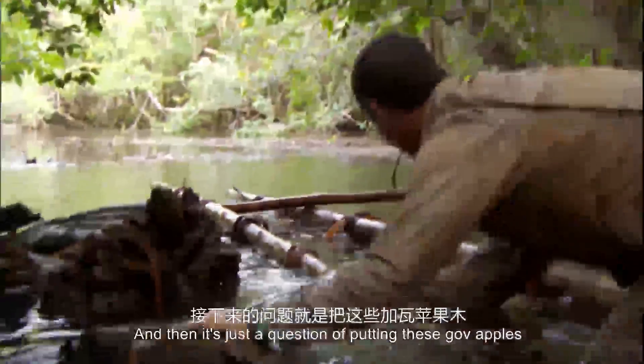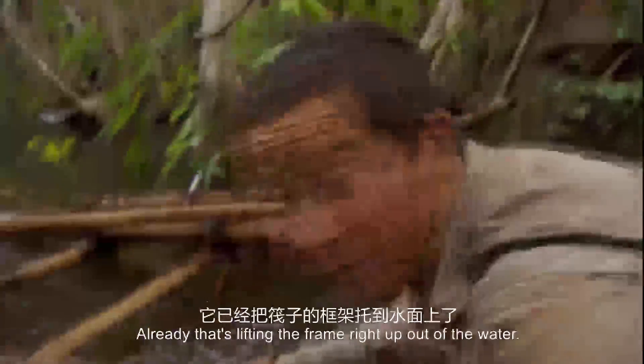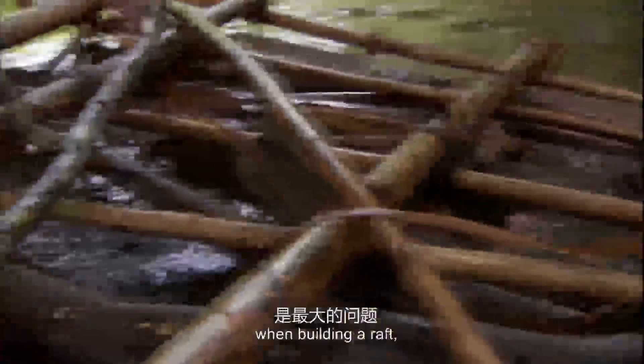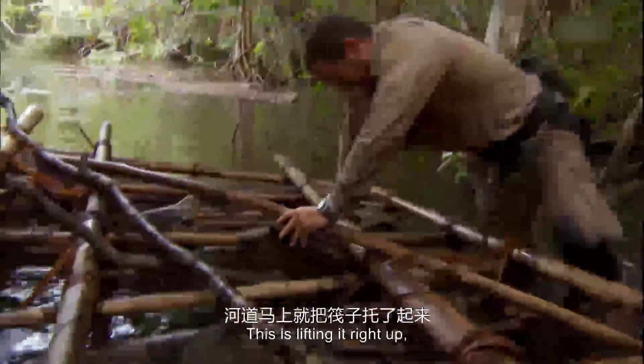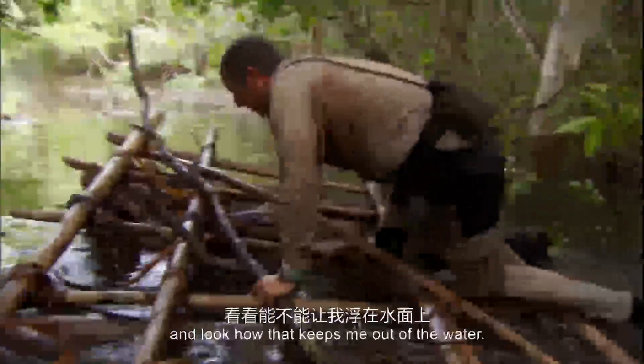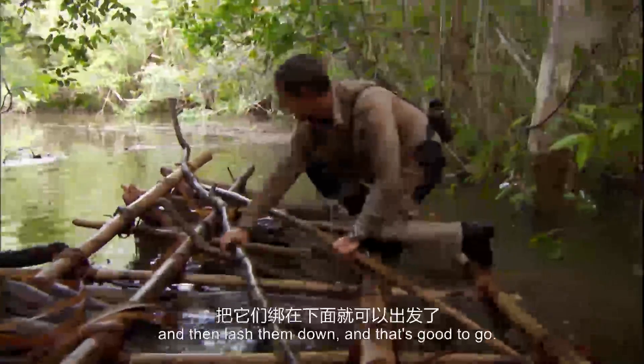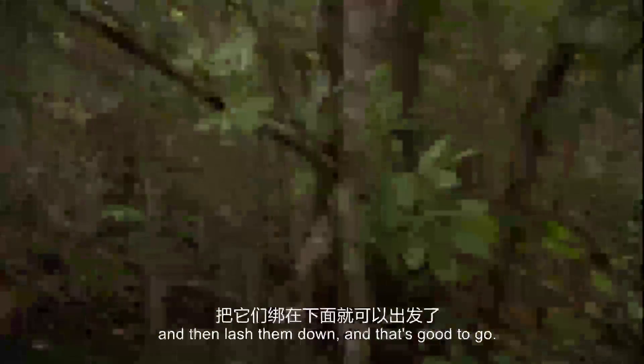It's just a question of putting these gourds under the frame. Look how buoyant that is — it's lifting the frame right up out of the water. Buoyancy is usually the biggest problem when building a raft, but not this time. This is lifting it right up and keeping me out of the water. Put a few more in, lash them down, and that's good to go. Let's see if this raft holds me.